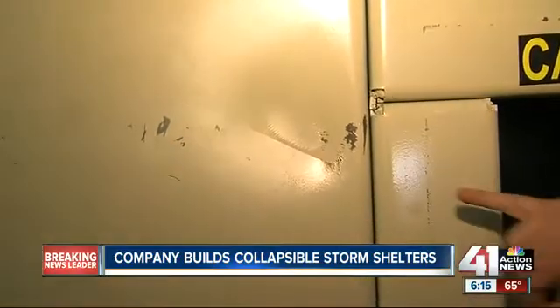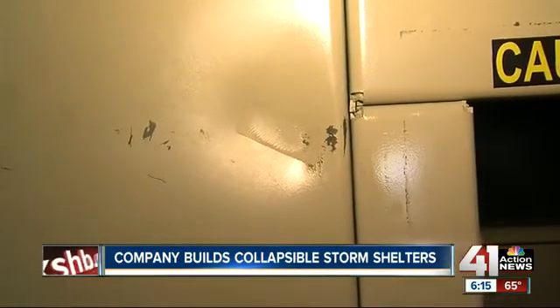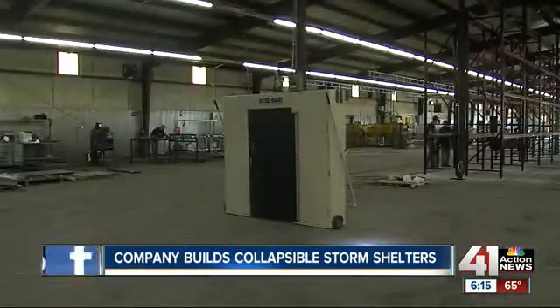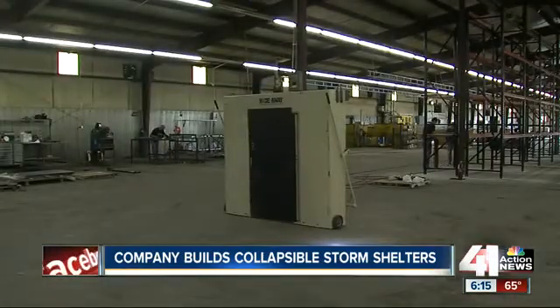This was our deepest dent and it was only three-quarters of an inch. President of Staying Home Corporation, Mike Vote, and his team in Harrisonville have been working on this design since last summer.